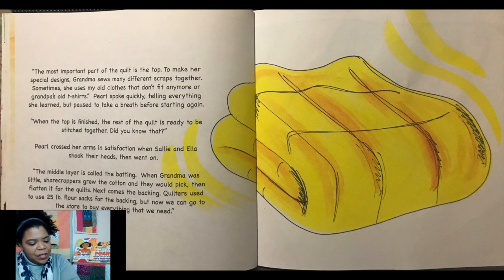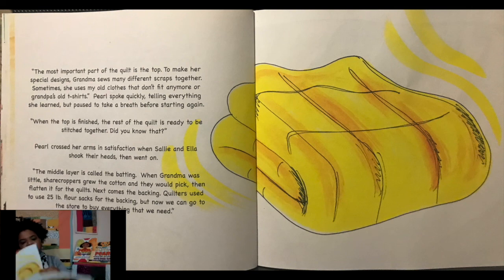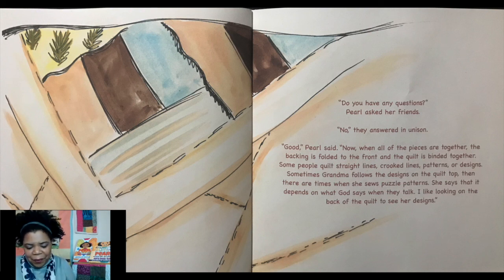"When the top is finished, the rest of the quilt is ready to be stitched together. Did you know that?" Pearl crossed her arms in satisfaction when Sally and Ella shook their heads, and went on. "The middle layer is called the batting. When grandma was little, sharecroppers grew the cotton and they would pick, then flatten it for quilts. Next comes the backing. Quilters used to use 25-pound flour sacks for the backing. But now we can go to the store to buy everything we need." "Do you have any questions?" Pearl asked her friends. "No," they answered in unison.